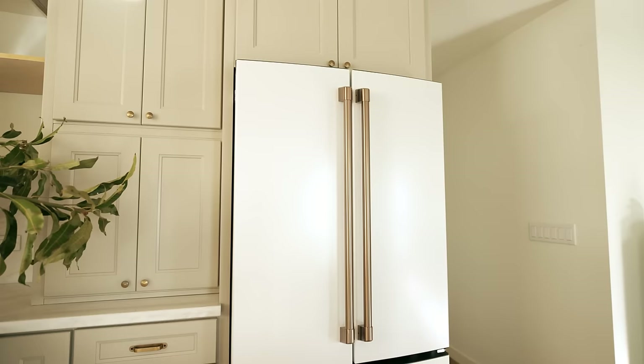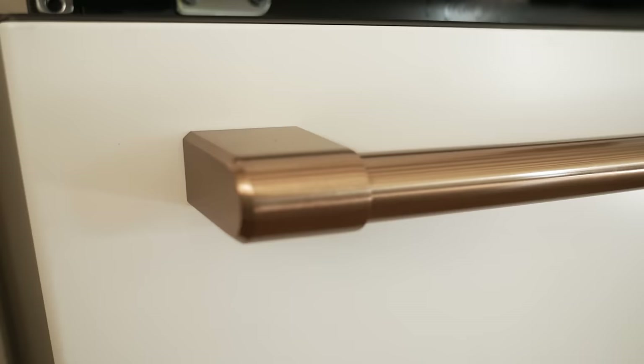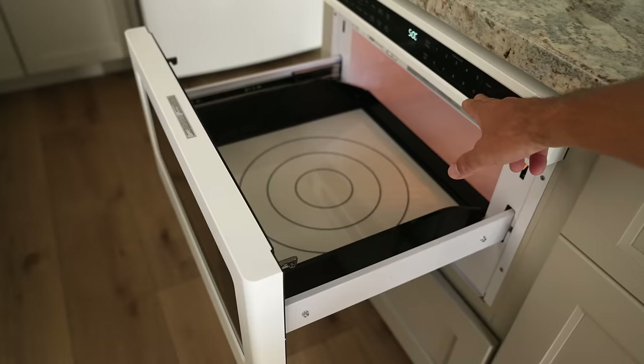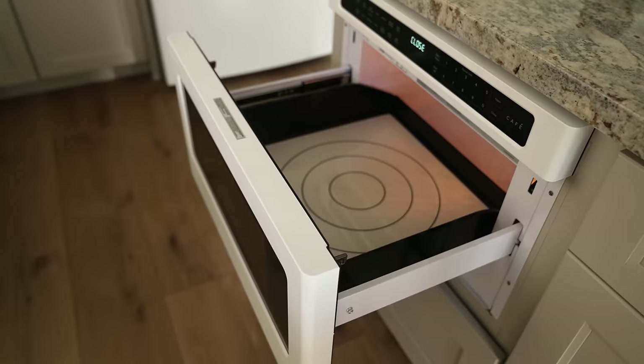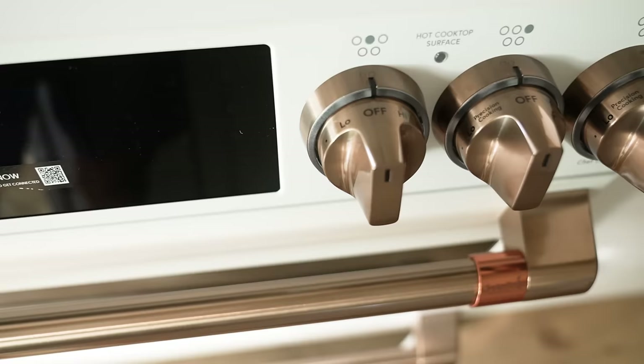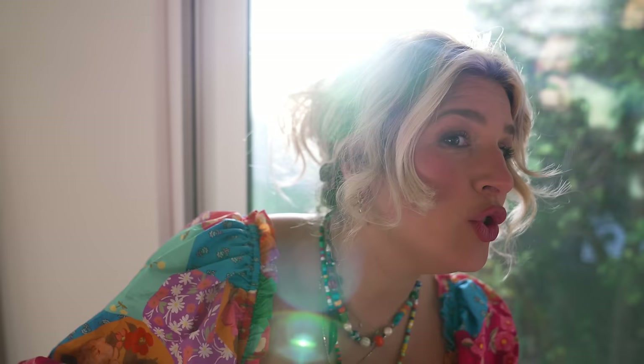Oh my gosh, this is such a big day — our Cafe appliances are arriving right now. I'm so excited, they're just gorgeous. You guys are going to love this brand. These are my kitchen dreams coming true. Look at the knobs and the handles! Fridge, dishwasher, stove, microwave — all arriving.